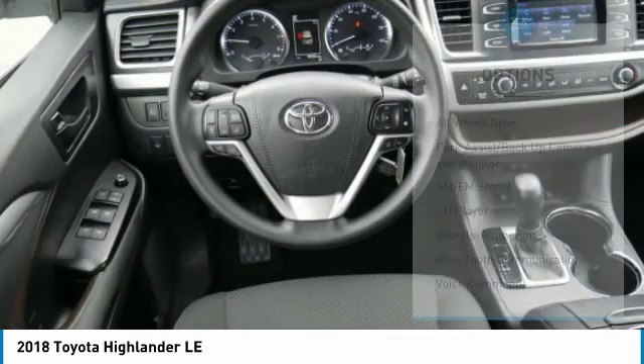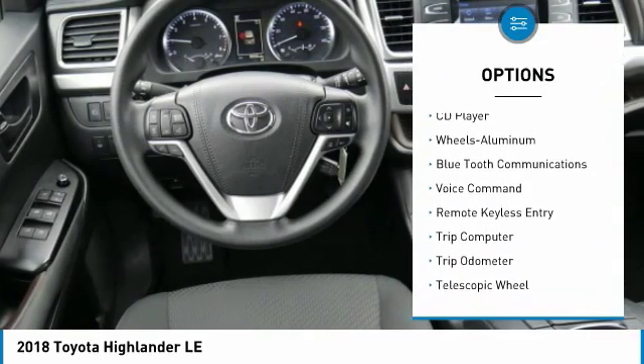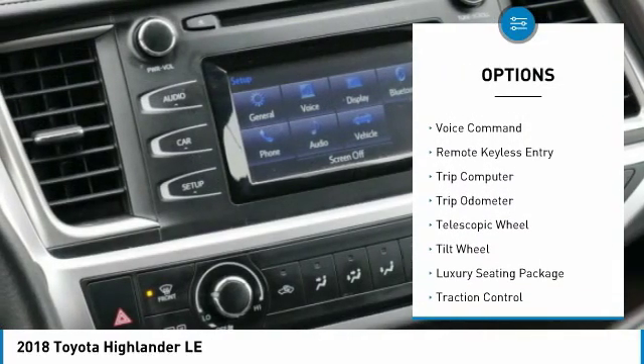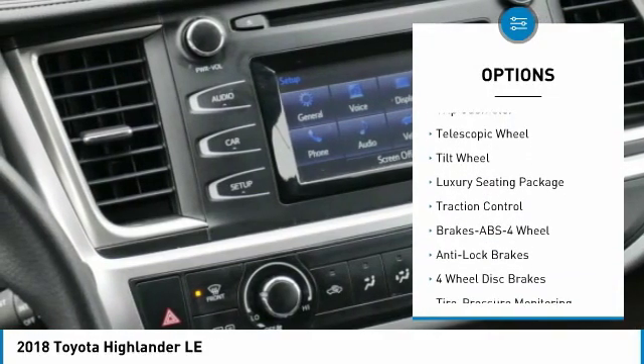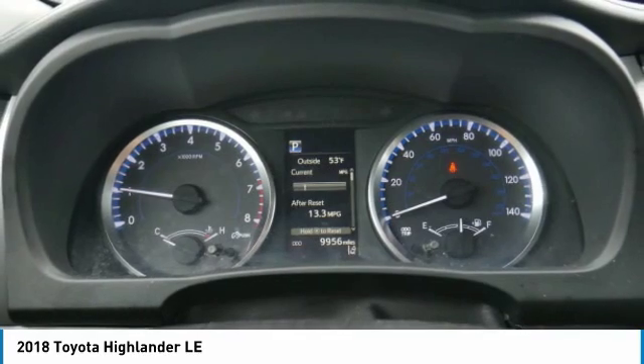Here are some of this vehicle's great options: third row seat, anti-lock braking system, traction control, all-wheel drive, air conditioning, Bluetooth wireless data link for hands-free phone, power steering, cruise control, aluminum wheels.